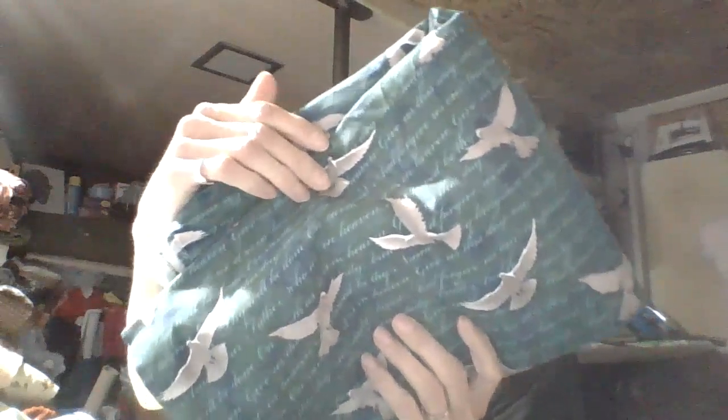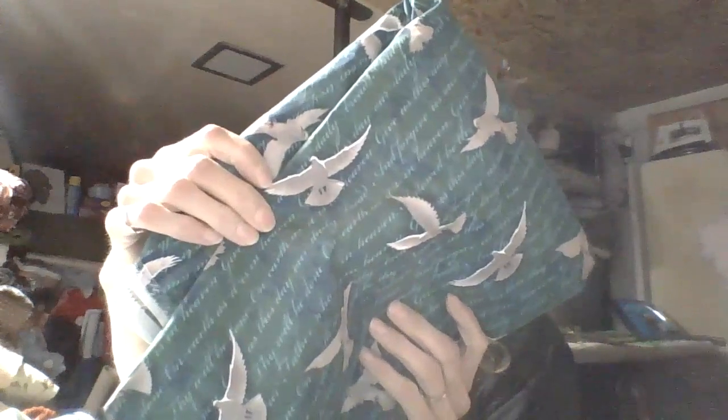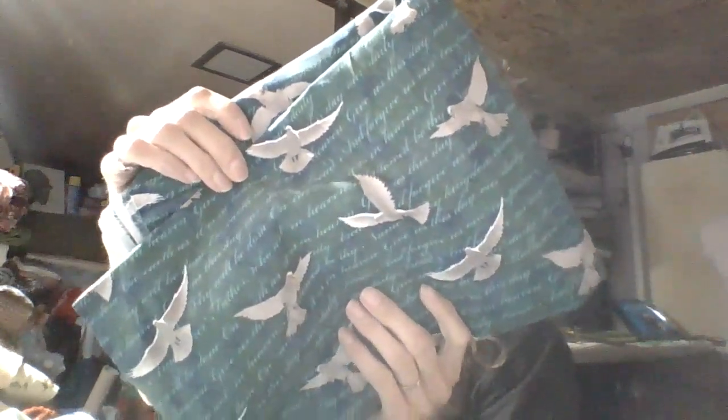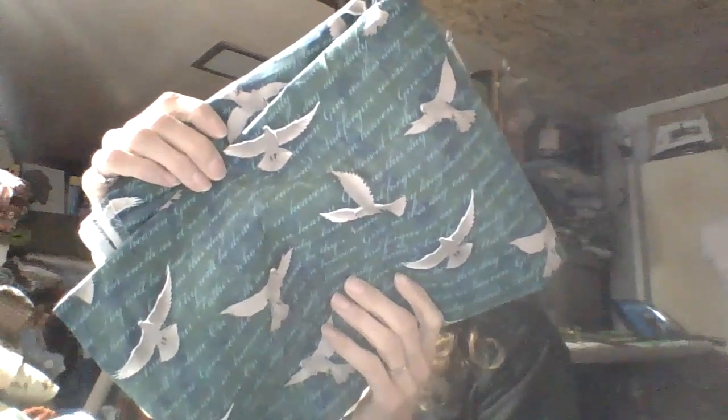My daughter found this one — it's green and has writing on it: 'Thy kingdom come, thy will be done, on earth as it is in heaven.' So it's like a prayer fabric. It is four yards and was $4.99, so I got it for $2.50.